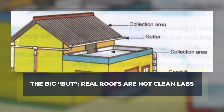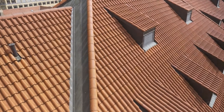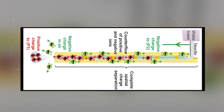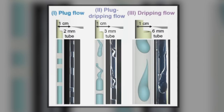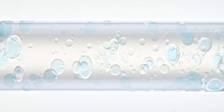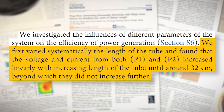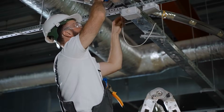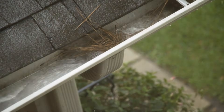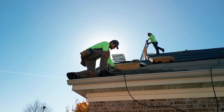The big but: real roofs are not clean labs. A lab tube is polite — a rooftop is chaos. First, the device depends on keeping the flow discontinuous. Strong charging happens mainly at each water-air transition, at the retreating edge of each plug. If plugs merge into a continuous stream, output can drop sharply. So the geometry must maintain plug flow in drizzle and in downpours. Second, scaling is modular: tubes longer than about 32 centimeters did not add performance in tests, so you need many parallel tubes for more power, which adds wiring and installation effort. Third, maintenance: real rainwater carries dust, pollen, soot, and tiny leaves. Narrow tubes can clog and algae can grow. You would need filters, self-cleaning designs, or easy swap-out parts.